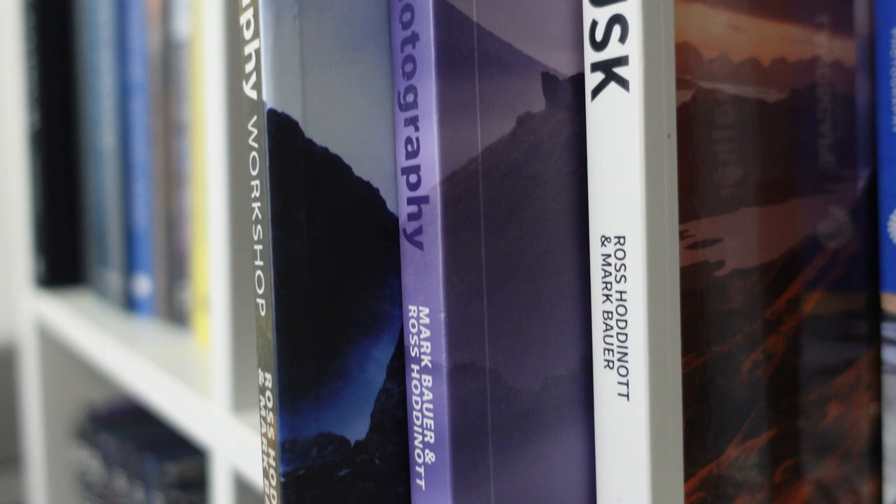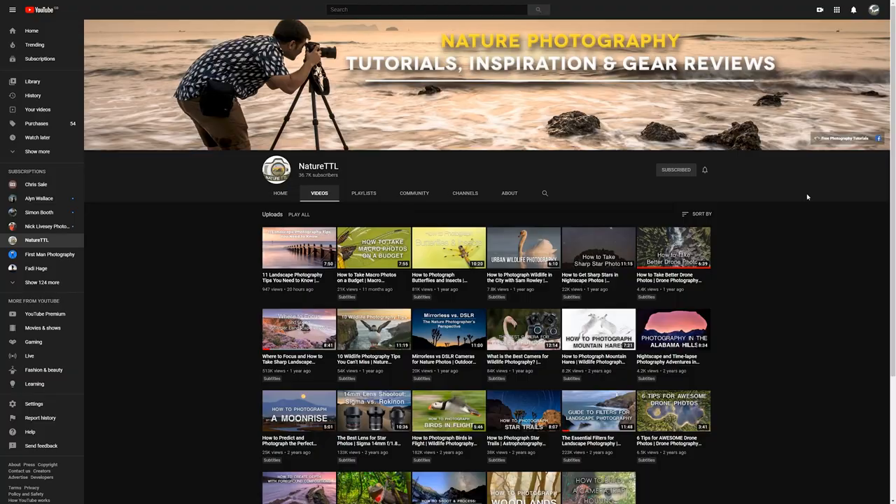Let me tell you a little bit about the book. It's published by Nature TTL and it is an e-book which comes in PDF format. This has some distinct advantages — you can pretty well read it anywhere you want. You'll be able to read it on your computer, on your tablet or even on your mobile phone, which means you should be able to take it out with you on location and use it as a quick reference guide. It's written by Ross Hodner and Mark Bauer. These guys have written quite a few books before, but this is actually the first e-book that they've co-authored. They are well-established landscape photographers, so you can pretty well assure that the information in this book is coming from a trustworthy source. If you want to pick up a copy I'll include a link in the video description below, and also check out Nature TTL's YouTube channel and Ross and Mark's websites.